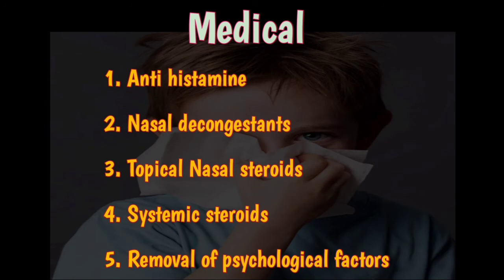Two types of treatment options are available: medical and surgical. In medical treatment, antihistamines like cetirizine, loratadine, and pheniramine can be given. Nasal decongestants like oxymetazoline and xylometazoline can relieve nasal obstruction, sneezing, and rhinorrhea. Topical steroids like beclomethasone dipropionate, budesonide, or fluticasone are used as sprays or aerosols to control symptoms.